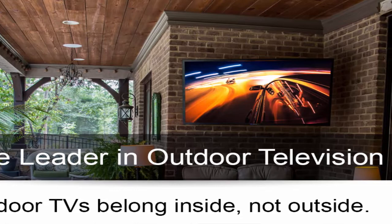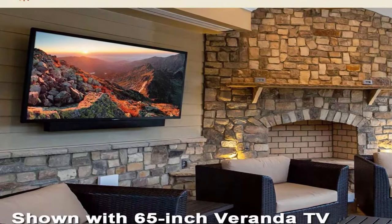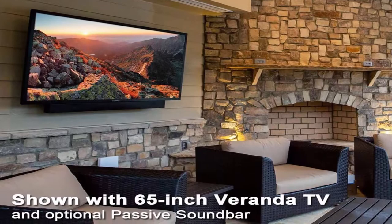True Outdoor TV — Sunbright's Weatherproof 4K HDR Television. The Veranda Series TV is optimal for full shade outside living areas like a covered patio or screen gazebo. The latest model offers a premium 4K UHD HDR screen with direct LED backlight and is up to 50% brighter than indoor TVs, delivering a breathtaking, vivid picture in outdoor environments.